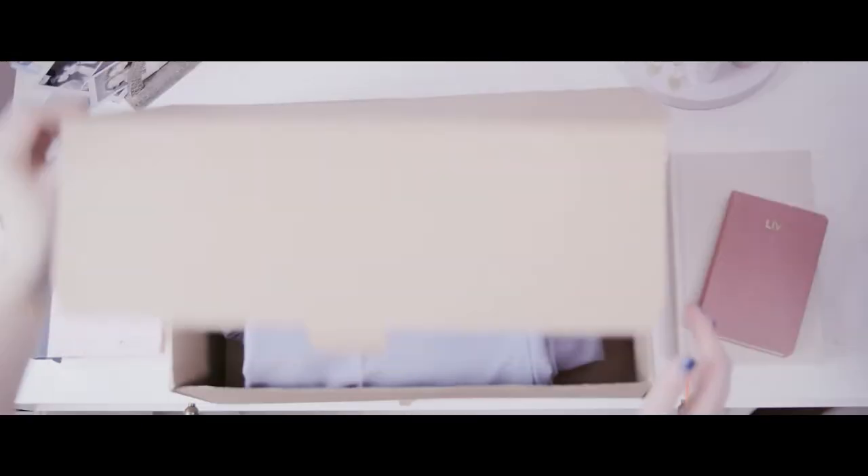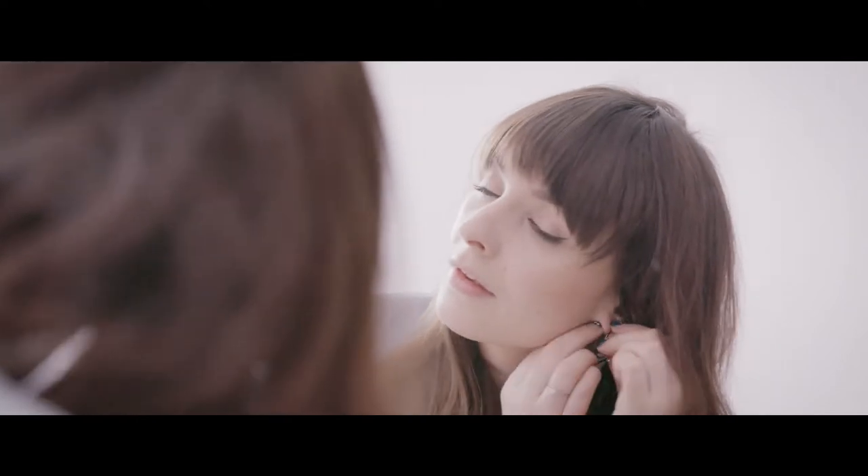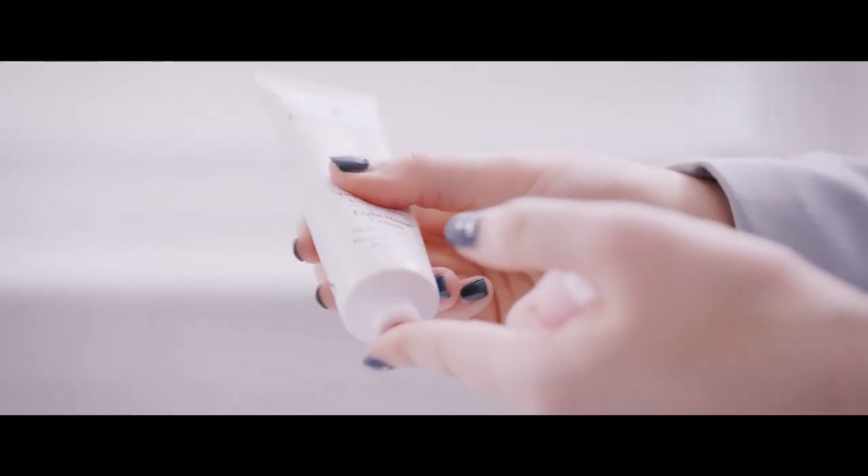I always have 8 Hour Cream on my desk. It's perfect for everything from dry skin to finishing off my makeup. It's great for adding a dewy glow for pictures and for taming my unruly brows — I couldn't live without it.